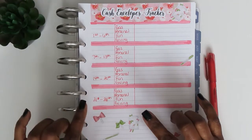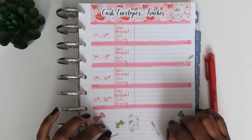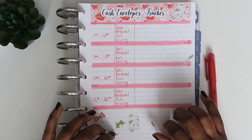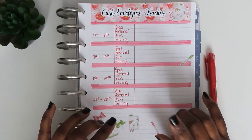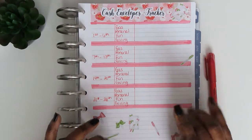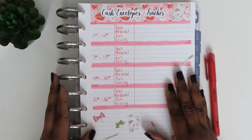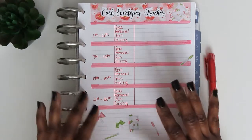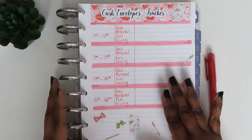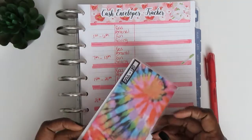My last purchase from the Pouch with a Purpose was a light fixture I wanted for my living room and dining room. I believe my goal this time around is probably a mattress — I really need to upgrade my mattress. But anyway, let's go ahead and get into what's going on with my cash and cashless envelopes for this week, including my no-spend days.